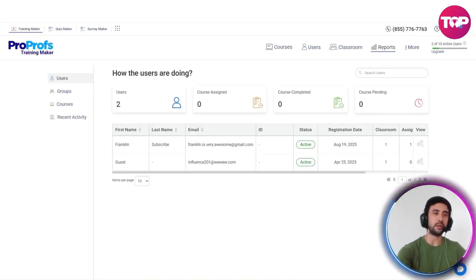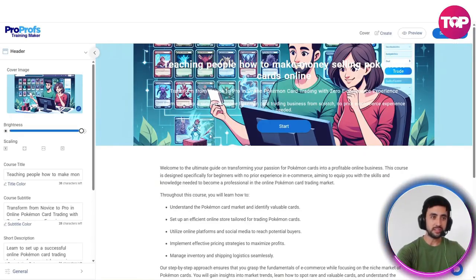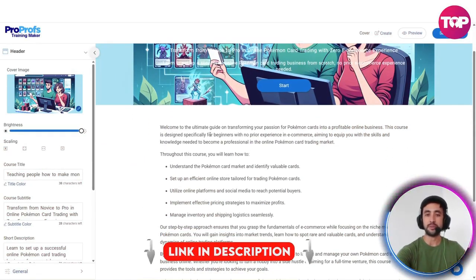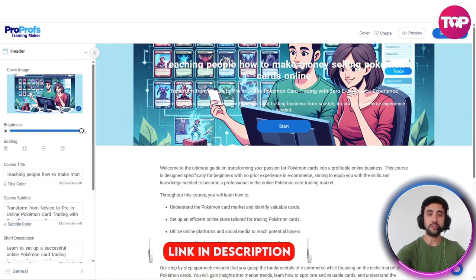What are you waiting for? If you're interested in getting connected with ProProfs, then hurry up. Get amongst it. Are you ready to streamline your training? Create an online training course with ProProfs today. Go ahead and do it. Links will be right at the top of the description of this video and also in the pinned comments.